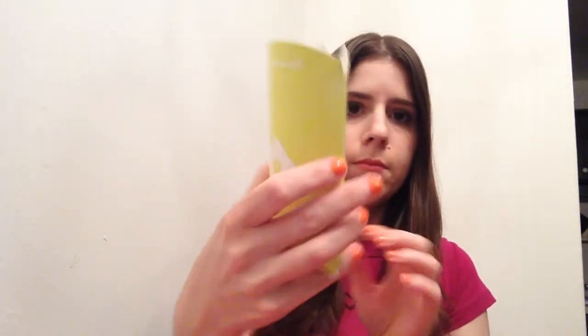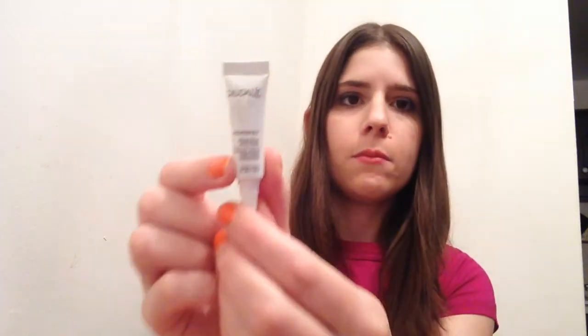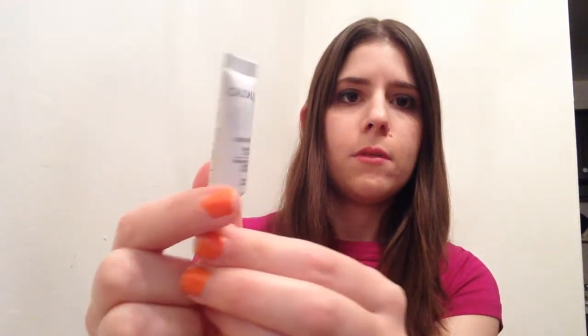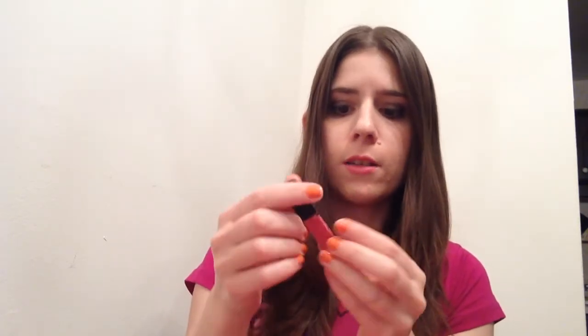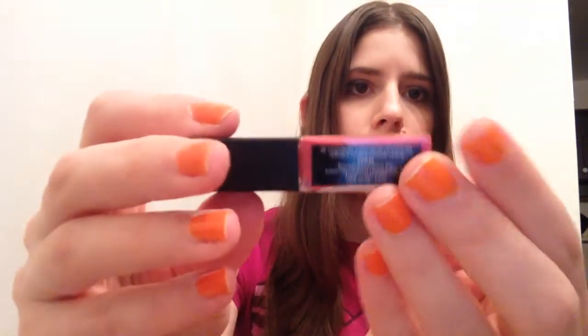And then I have a couple items in here in the little pouch. The first item I see is the Codali and it's a serum — that's a pretty small sample, about the size of my pinky. And another really small sample: it's from Smashbox and it looks like it's just a gloss in a coral color.